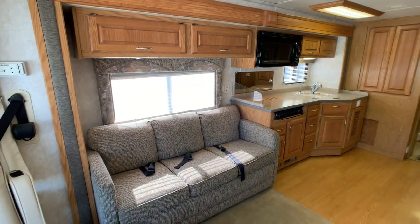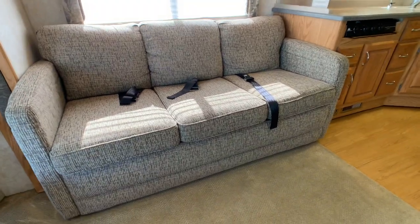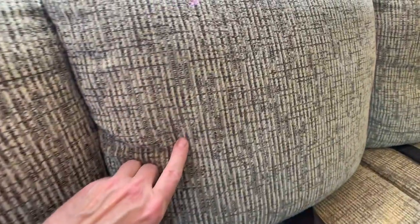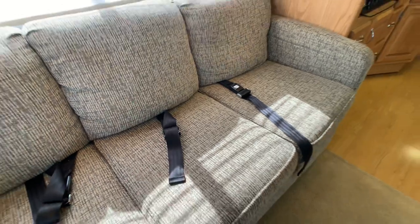The second slide-out is definitely a super slide. It accommodates the hide-a-bed sleeper sofa — that's going to be a queen, maybe even a king pull-out sleeper sofa. The fabrics are cloth with browns, tans, and mixed colors. It also has seat belts, which was a big deal in 2005.